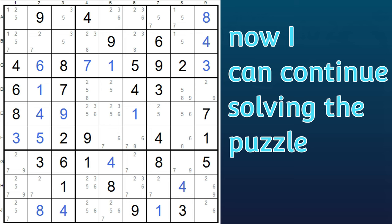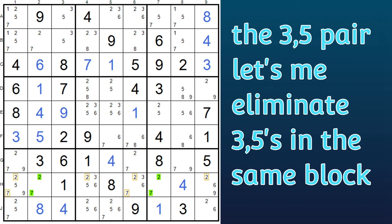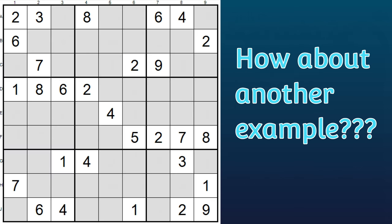Now we can continue solving this puzzle using the matched two-seven pair in row H to eliminate the remaining twos and sevens in that row. And then we can use the three-five matching pair in column three to eliminate any other threes or fives in that block, and so on until the puzzle is solved. But that's for another video. Let's take a look at another example of the skyscraper.